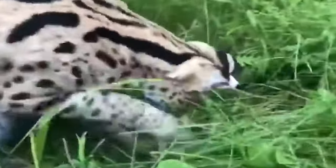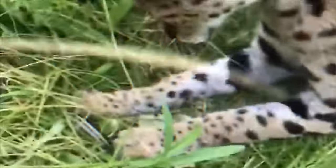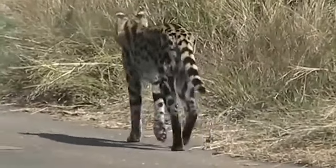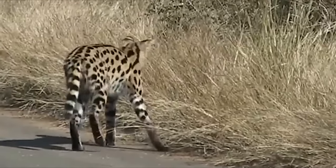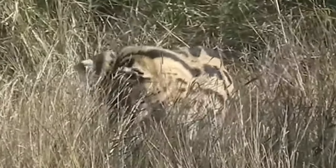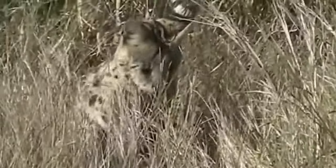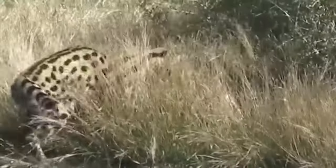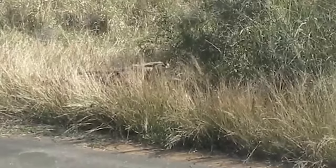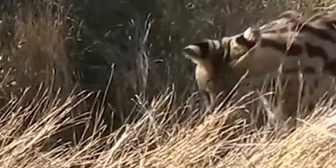Servals mostly hunt rodents, though they are not picky eaters. They'll eat anything small enough to catch — grasshoppers, snakes, and even large birds like storks and guinea fowls. They'll also venture into water to eat frogs and other amphibians; a serval can catch up to 30 frogs in three hours. Unlike most other wild cats, they practically never scavenge or eat leftovers of other animals — experts believe this is due to their prowess as hunters. The snake being hunted in this video is a venomous puff adder, but it doesn't seem to bother the serval, who still makes the kill.